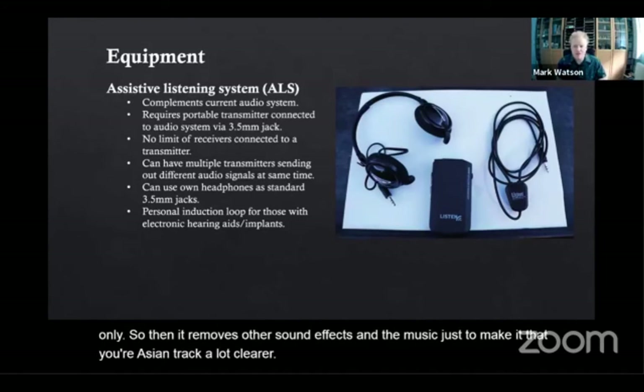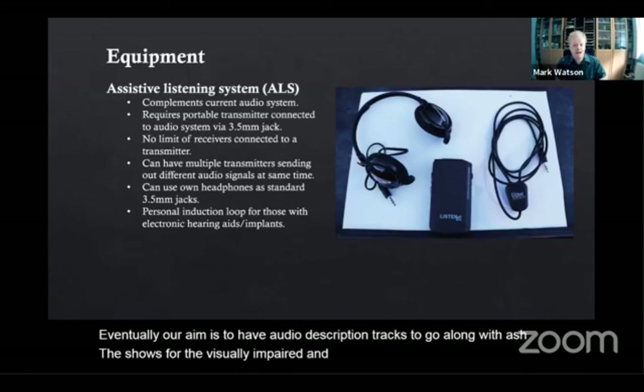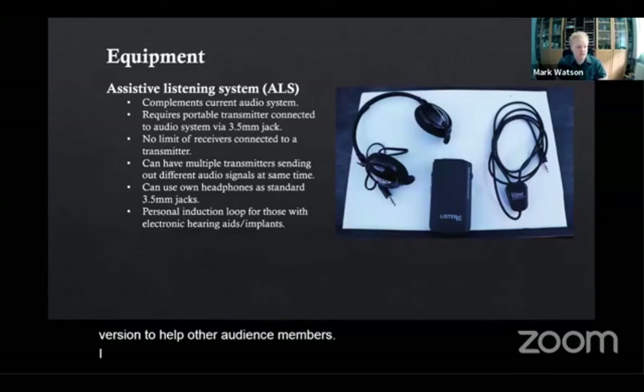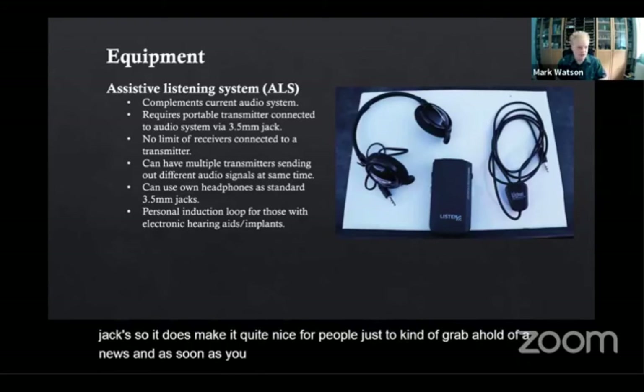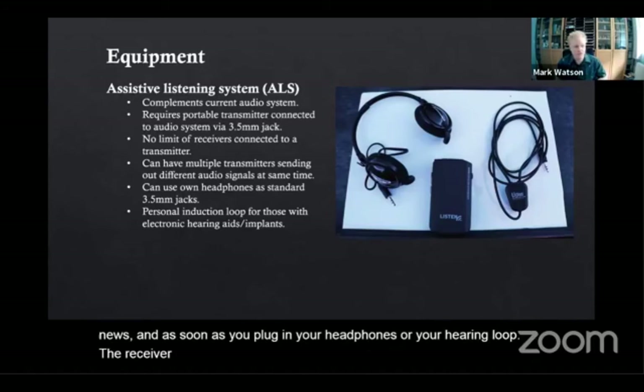Eventually our aim is to have audio description tracks for the visually impaired, and even a simplified language version to help other audience members. They're really simple to use — generally just using 3.5mm jacks — so as soon as you plug in your headphones or hearing loop, the receiver activates and you can start listening to what the transmitter is sending out.